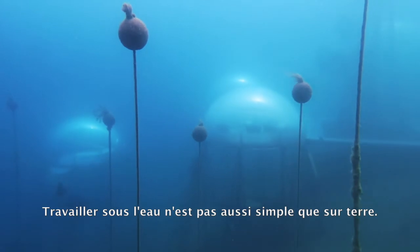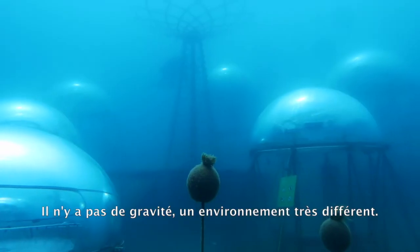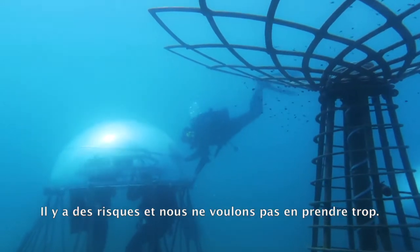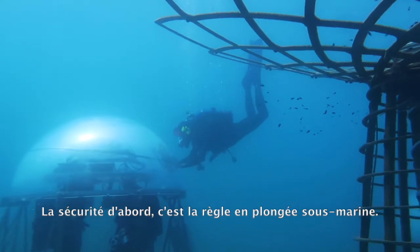Working underwater is not as simple as working on land, of course. We have no gravity, we are in a different environment, and there are risks. We don't want to take those kinds of risks. Safety first — this is the first rule of all scuba divers.